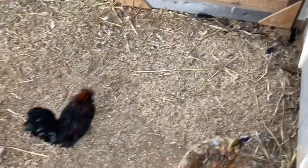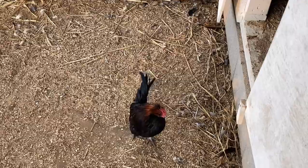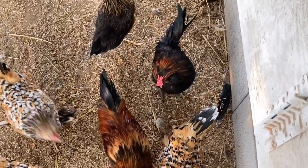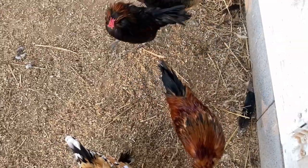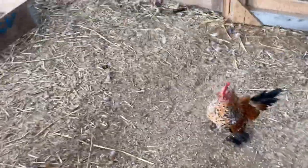One disadvantage is that they're both small, so they are pretty easy for predators to get. However, both of them are very flighty - they love to fly around. So they can protect themselves - if they're free ranging and get attacked, they'll probably just roost in the trees. They're flighty and very smart.